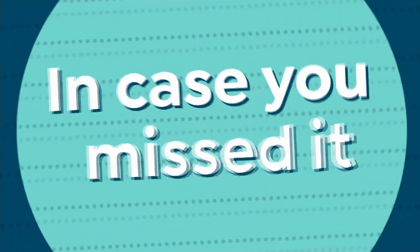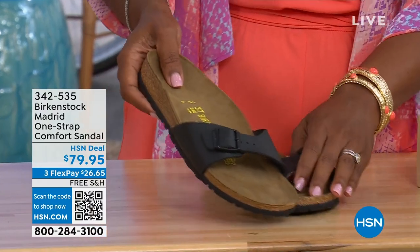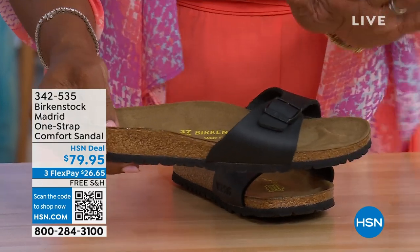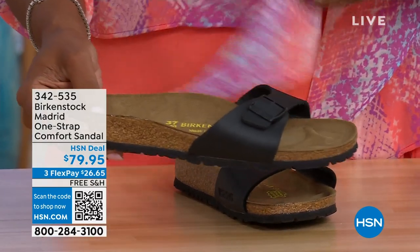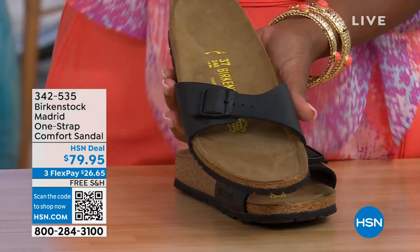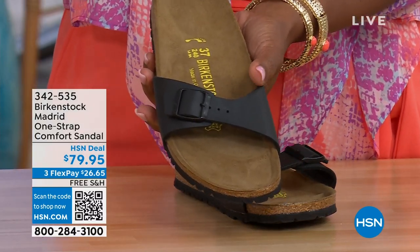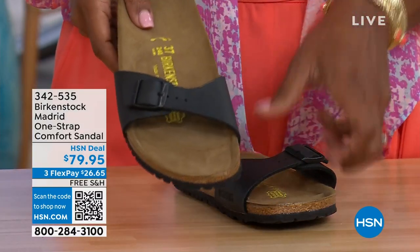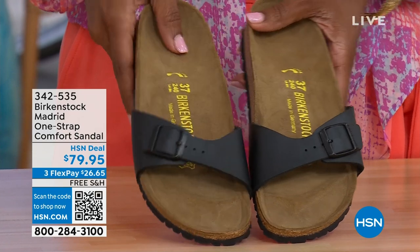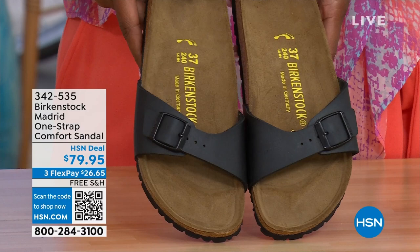In case you missed earlier when we had the Madrid sandal — the very first Birkenstock ever to come to the United States — they still have it, still make it in lots of great colors. This is just one of the color options we have for you in the Madrid. Unfortunately we only have black and white left — mocha's gone. You can check hsn.com and type in Birkenstock to see everything that's available. Item number 342-535.